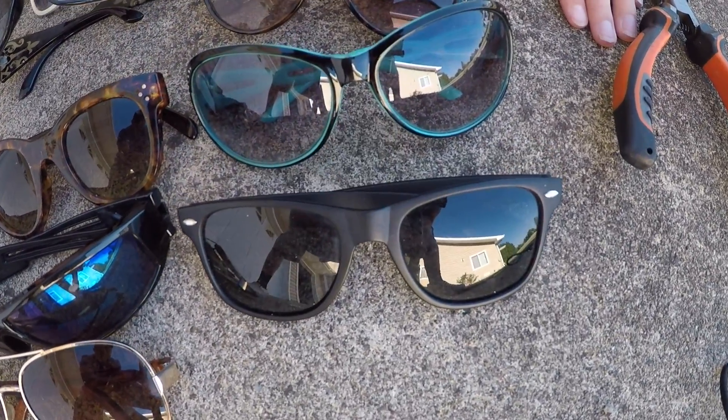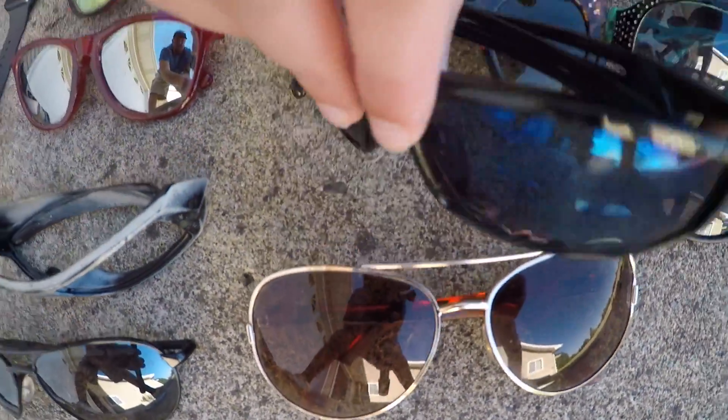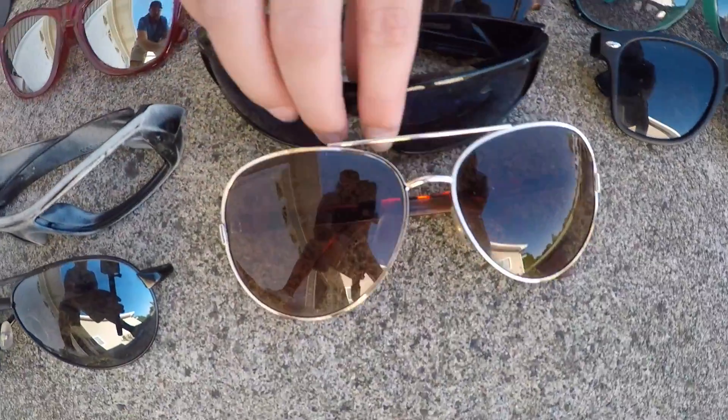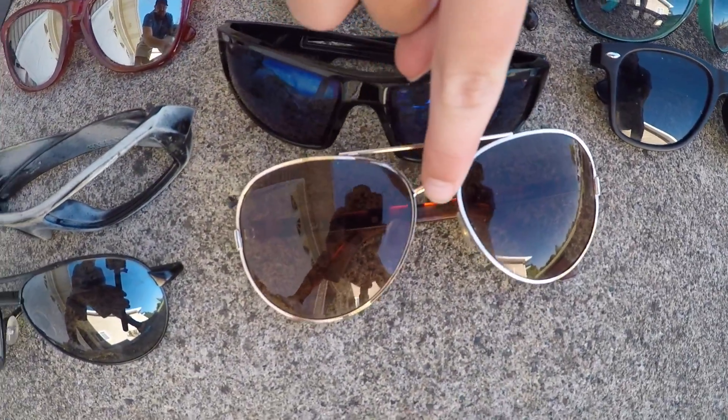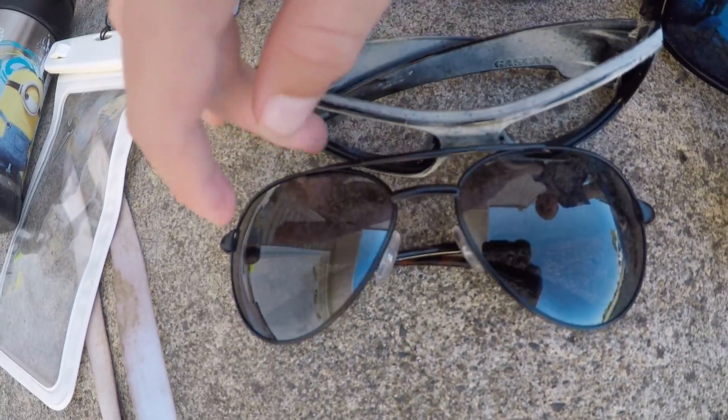I just found these ones today — it's funny because they were just lying in about two inches of water. We got these sunglasses which have flames on them, these aviators right here, and these polarized ones.